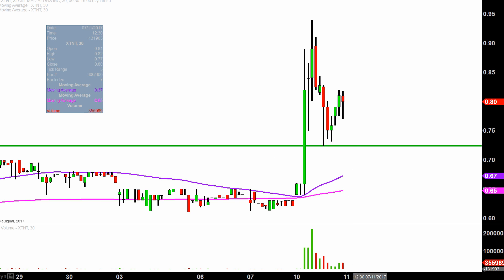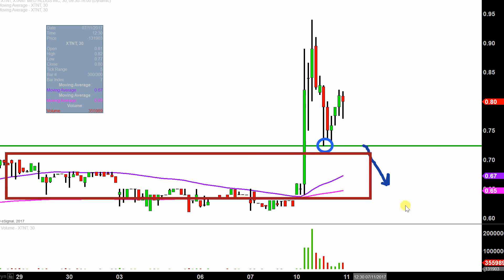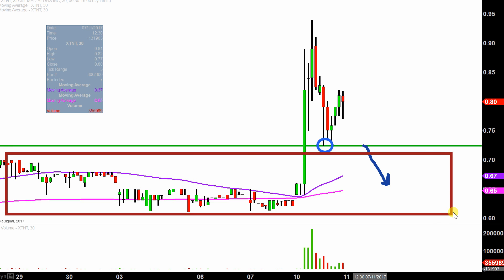Assuming the price continues to hold above 72 cents — I say continues because you can see right there the bears did try to press down below it, but the bulls did a good job. But in the event the price does not repeat history and the price breaks down, we're set to separate to the downside. At that point in time, that would literally be putting the price right back into this range of the chart. Nobody wants to see the price going back to where it was because you want to see progress going forward, whereas the price bounces off 72 cents a few times and then heads back up.